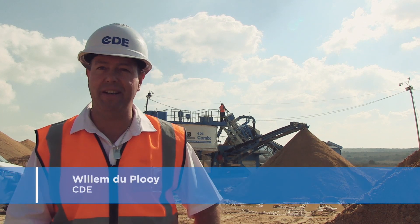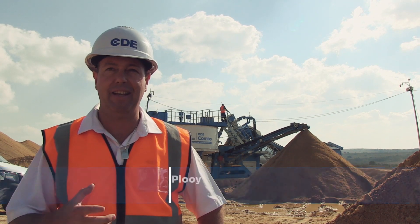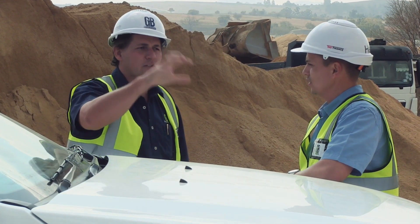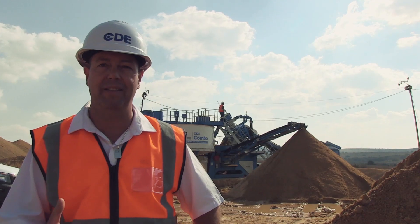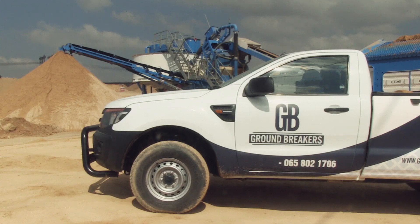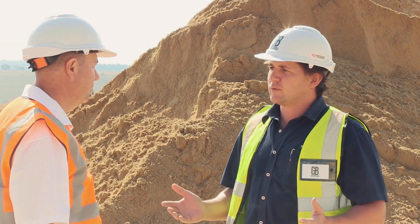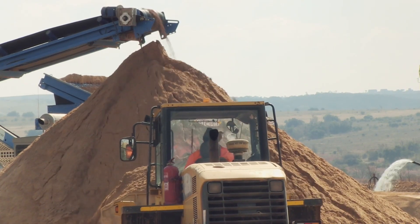My relationship with Groundbreakers has been a fantastic journey. Two dynamic young guys at the cutting edge of technology with CDE leading them, and together we have been able to elevate the standards of quality in this market in South Africa. CDE showed us what was possible with one feed making two sands, and that makes a huge difference for Groundbreakers. It's a game-changer.